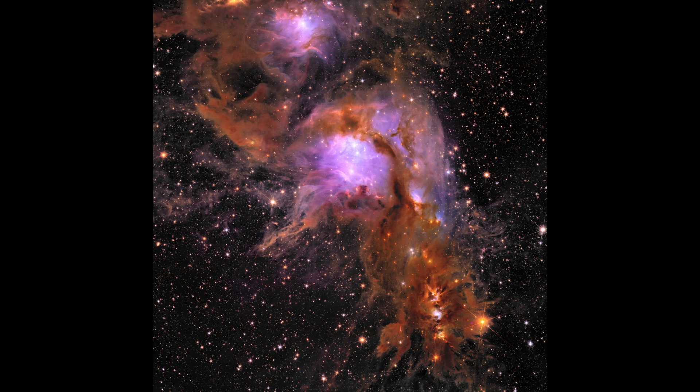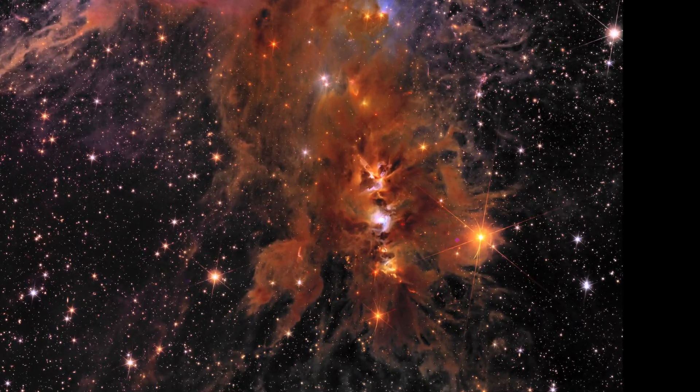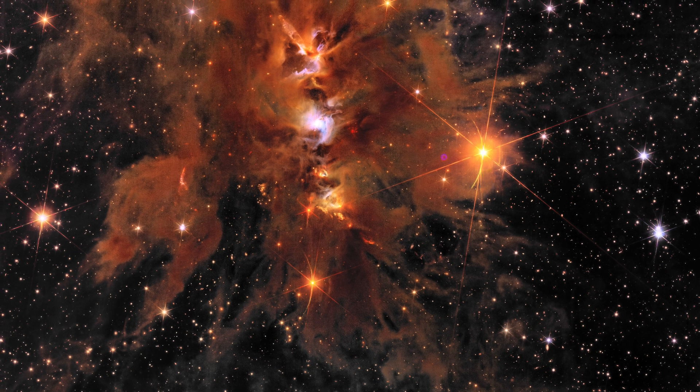This region is located at about 1,300 light-years away, which is pretty close in an astronomical sense. It's actually in the solar neighbourhood.